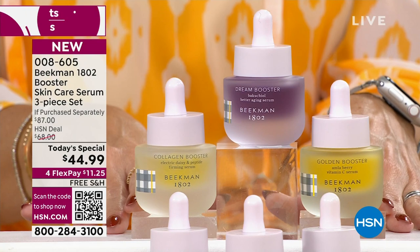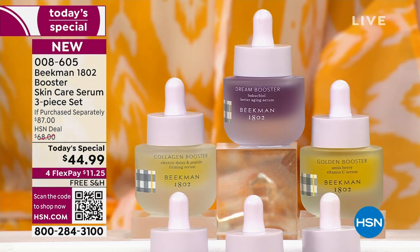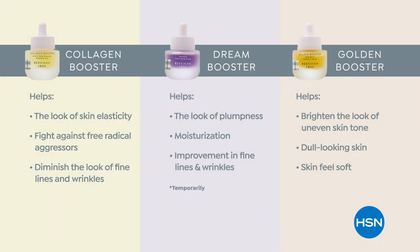You can get the à la carte or the assorted version, which gives you the Collagen, the Dream, and the Golden. Each one has a specific job for your skin. Collagen helps with elasticity, bounce, and juiciness, and fights radical aggressors. Dream Booster uses plant-based Bakuchiol oil at night to increase moisturization and improve lines and wrinkles. With the Golden Booster, this is your brightener for dull skin. Legal has allowed us to say these clinically proven results — it's that good.